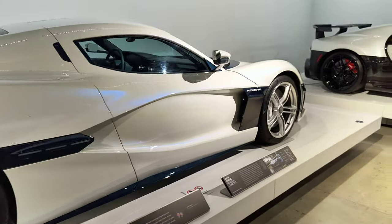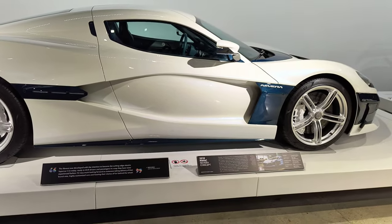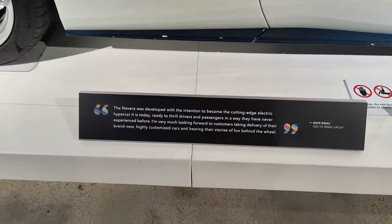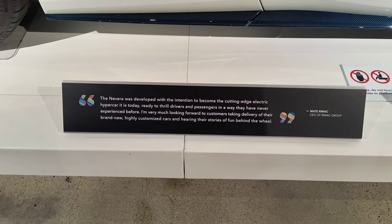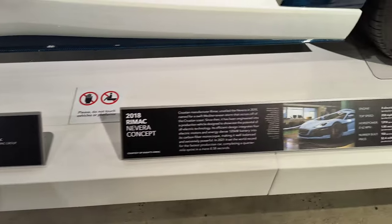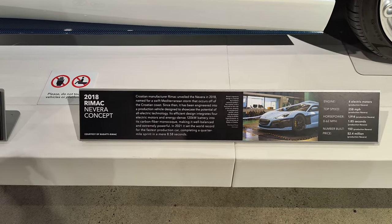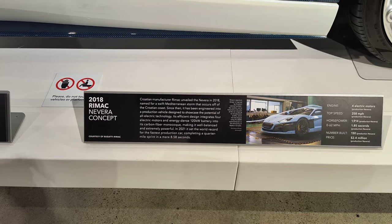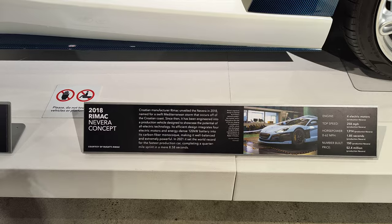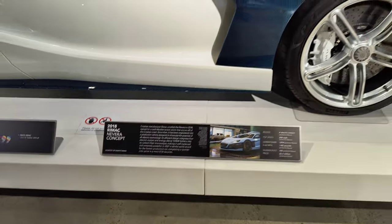And back to a full electric — the Rimac Nevera — between three and four million. I think this is one of the few things that will spank a Plaid. Four motors, fastest production car, at only two and a half million.